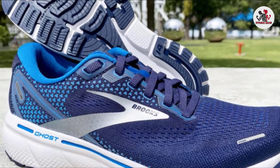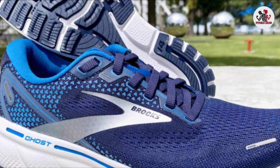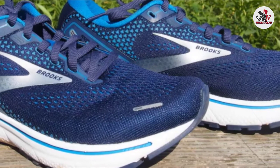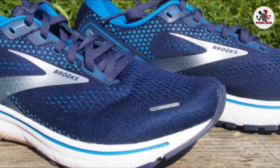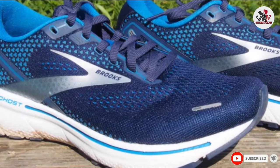Like the Glycerin 19, the Ghost 14 uses Brooks' DNA Loft cushioning for a plush underfoot experience, but the Ghost is slightly firmer, making it better suited for shorter, faster running than the Glycerin. The Ghost is also $20 cheaper than the Glycerin, making it slightly more affordable.